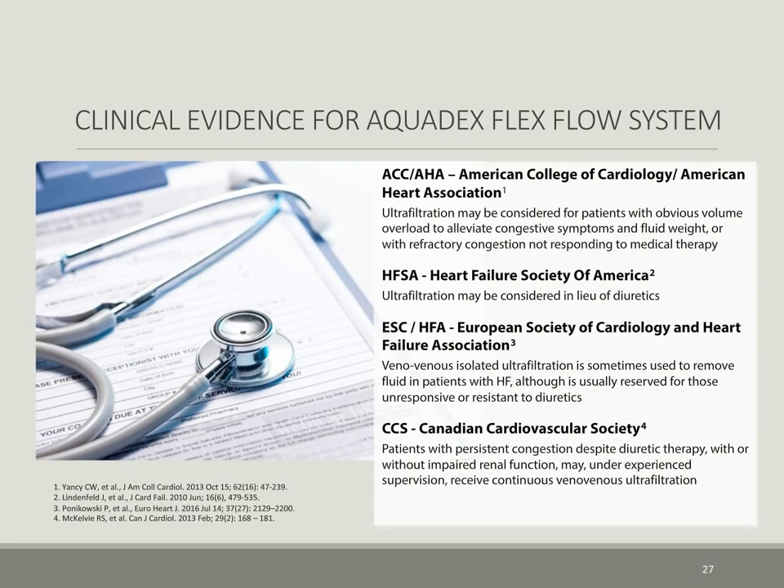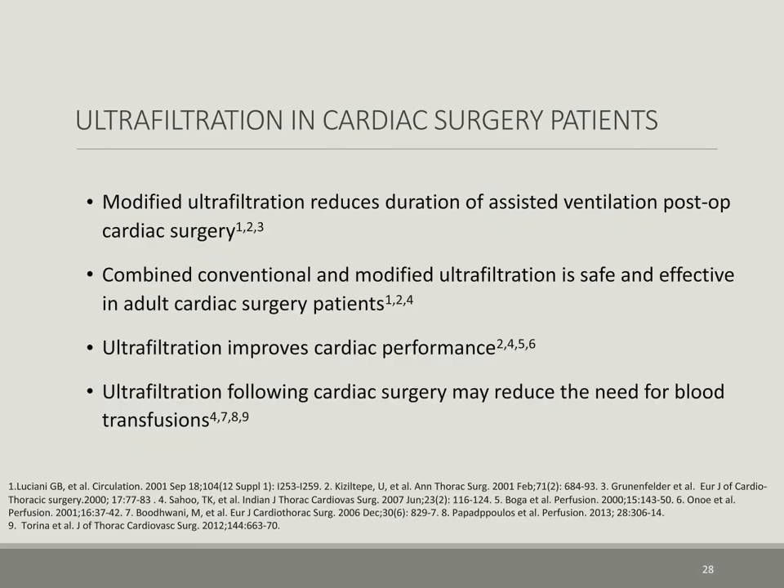Fortunately, enabling technologies have been available for over a decade with enough clinical evidence, supported by numerous national and international cardiac societies, for the treatment of fluid overload. Over two decades of publications support the use of ultrafiltration specifically in postoperative cardiac surgery patients as a proven safe and effective means to decrease fluid overload, improve cardiac performance, reduce the need for blood transfusions, and reduce the duration of assisted ventilation.